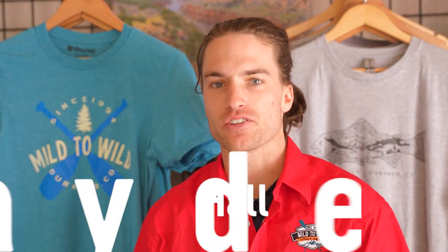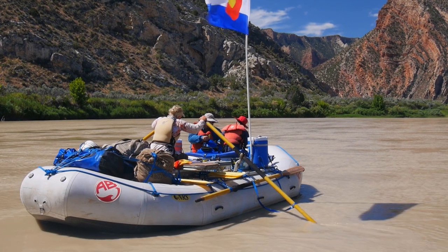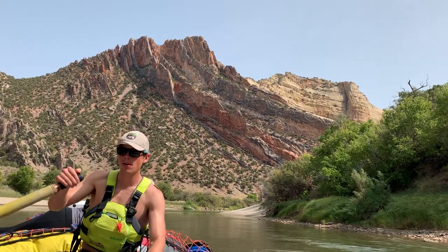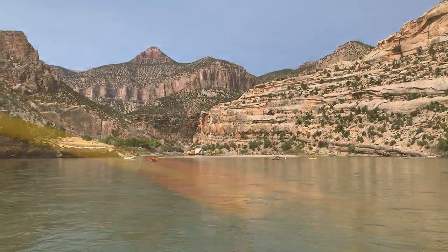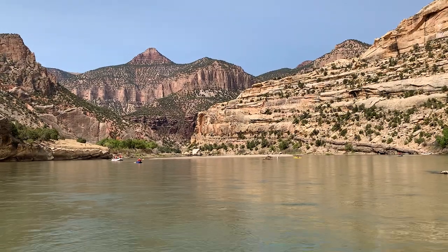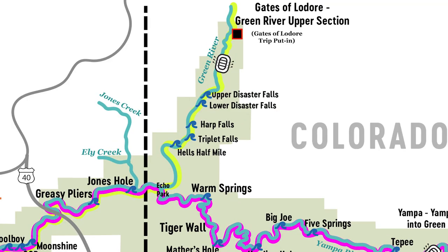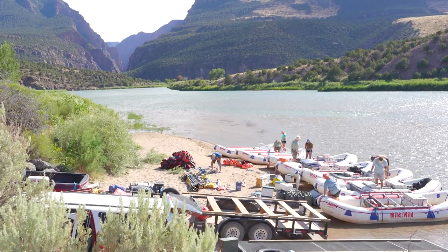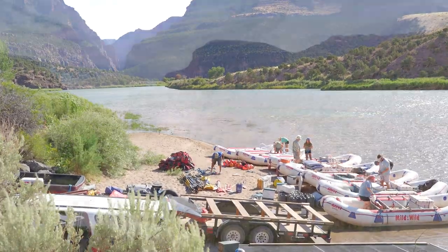What's up guys, it's Wade here at Mile-to-Wild, and today we're talking about Gates of Lodore, one of the most scenic river canyons in the U.S. and a favorite among river guides. Located in Dinosaur National Monument, this 45-mile stretch of the Green River starts at the Lodore Ranger Station in Colorado at the put-in. The gates that make the name for Lodore soar 2,000 feet above the river, making a dramatic entrance for the other impressive sites to come.